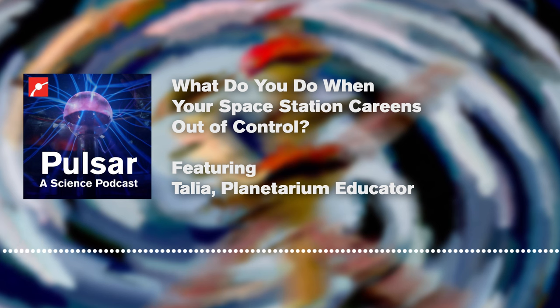Sometimes on your space mission, everything goes perfectly the entire time you're above the Earth. And sometimes the oxygen tanks rupture, or your spacesuit helmet starts filling with water. Or as we saw last week, the brand new room on your space station makes the whole structure spin uncontrollably. Today on Pulsar, we're going to talk about what to do when things go sideways and how the ISS got back under control.